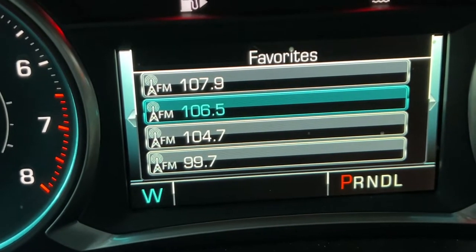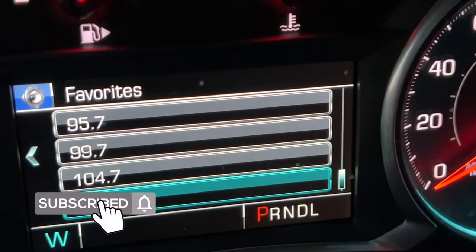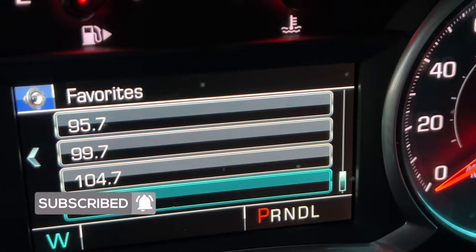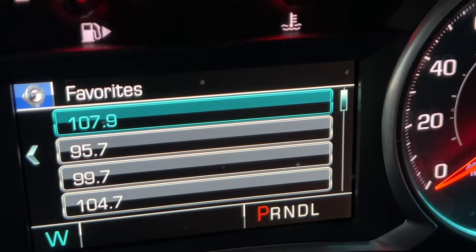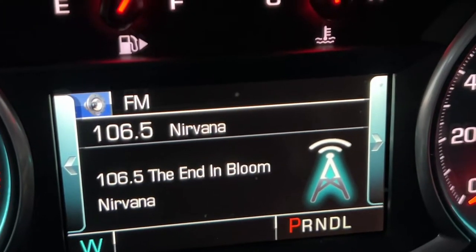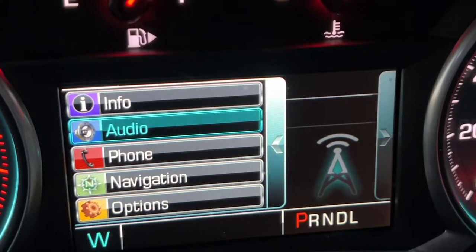I'll put it on 106.5. Scrolling over one more time is where you access your favorite radio stations — all my favorite stations are already listed. That's pretty much all the radio settings inside this car.